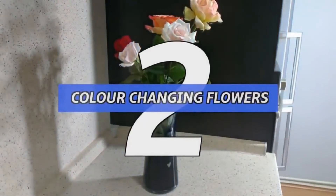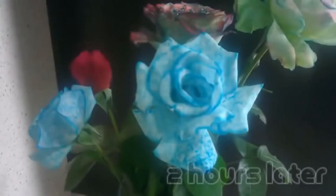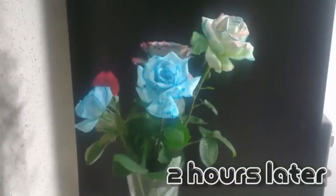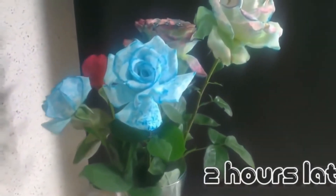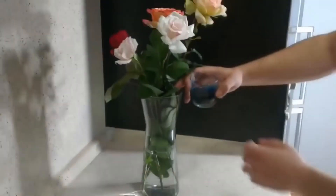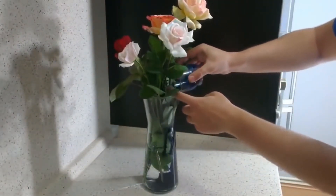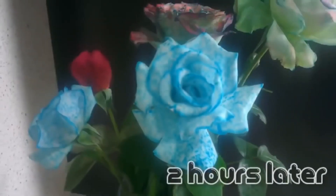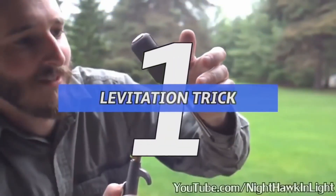Number 2: color changing flowers. Got some old flowers slowly wilting away? Liven up their mood with this awesome trick. Next time you water your plants, pour in a food coloring of your choice — like orange, purple, rose, or aqua. Already within a few hours you'll begin to notice a colorful change.